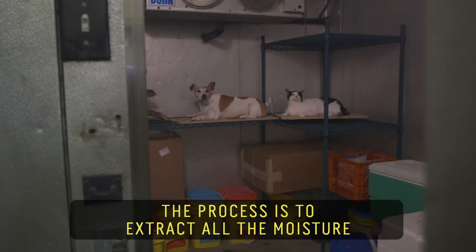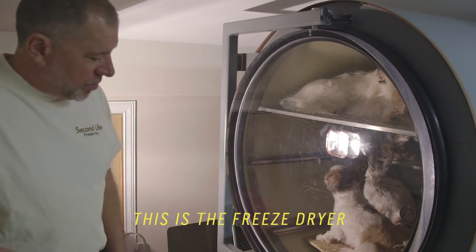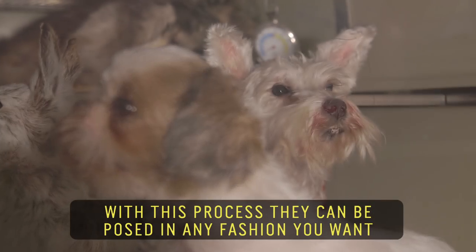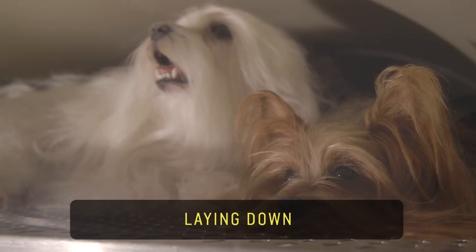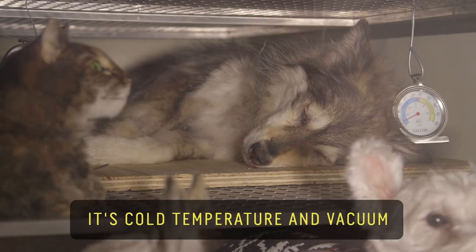The process is to extract all the moisture and that's what preserves the animal. This is the freeze-dryer. With this process they can be posed in any fashion you want — sitting up, laying down, sleeping, whatever the case might be. It's nothing magic. It's cold temperature and vacuum.